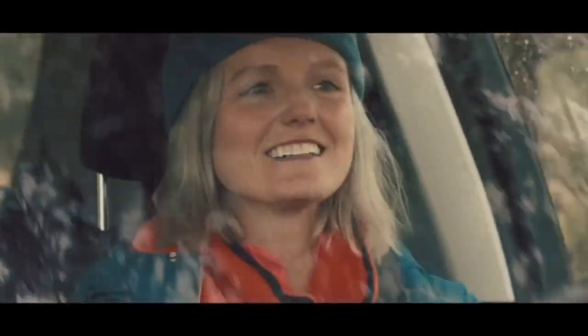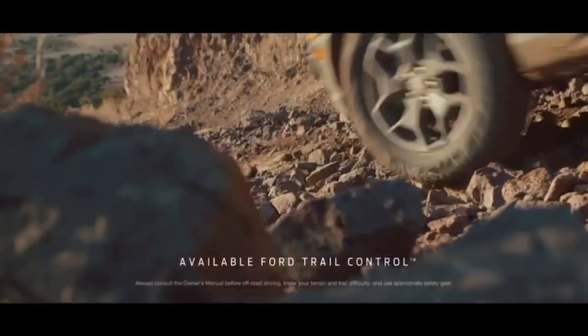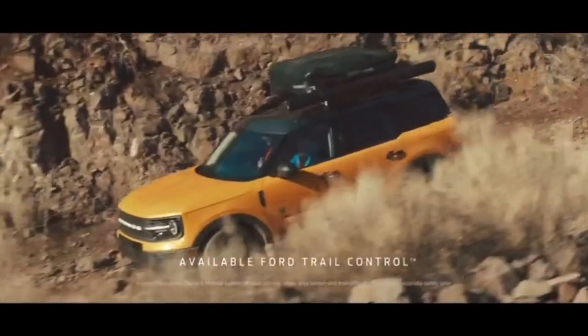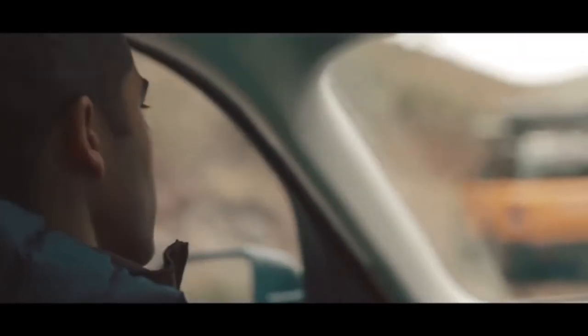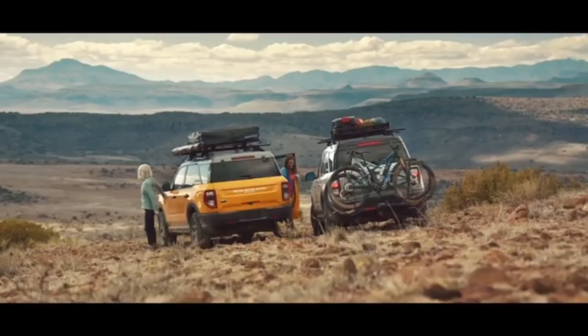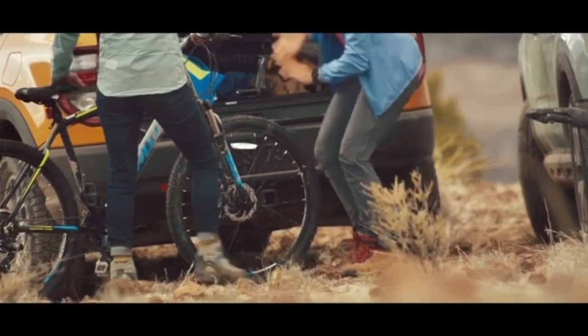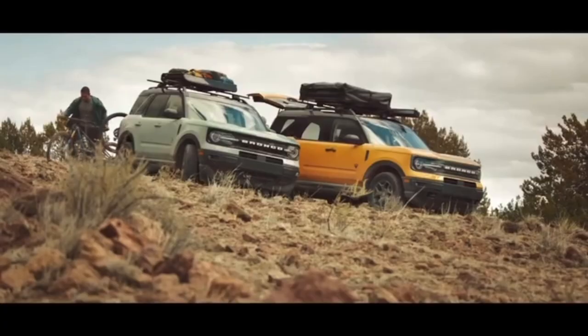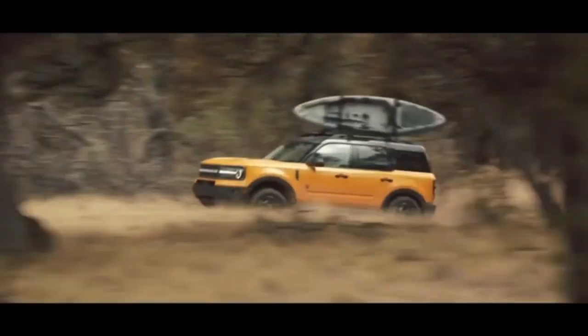For exterior color changes on the Bronco Sport, they're adding Atlas Blue, Eruption Green, Peak Blue Metallic, Robin's Egg Blue, and Yellowstone Metallic. They are eliminating two colors for 2023: Bronze Smoke Metallic and Blue Velocity Blue Metallic. Across all options, the 4G Wi-Fi hotspot is being removed, and you'll receive a credit for that.